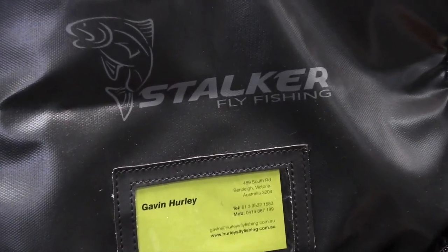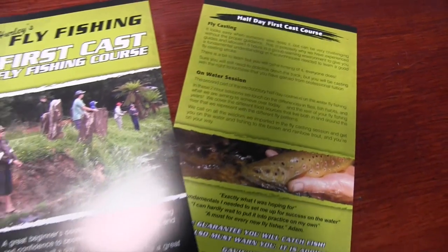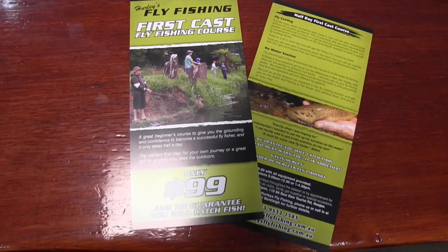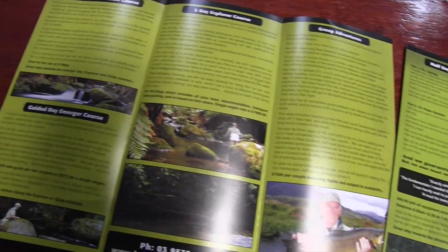We also teach literally hundreds of anglers how to fly fish and actually catch fish, and our courses run through the season. Plus we have our in-house guiding staff on hand — all experts in local waterways. We can arrange a guided adventure or even overnight stays in Victoria, and help you not only improve as a fly fisher but to have plenty of fun along the way.